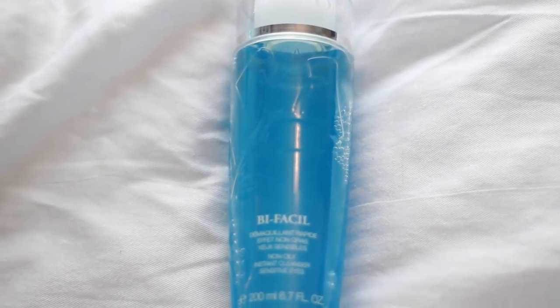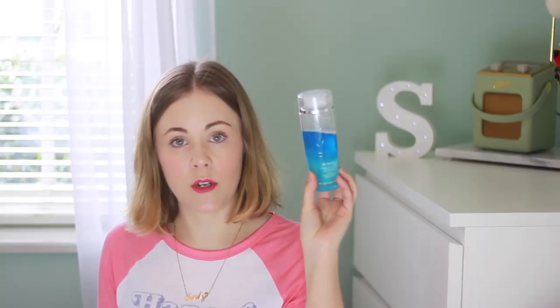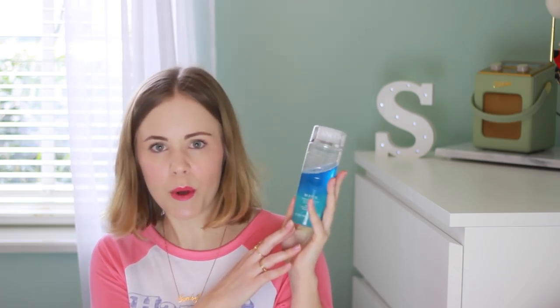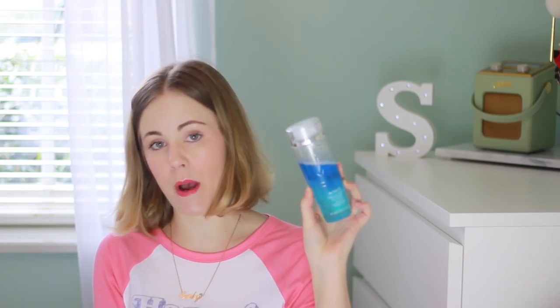Next up I have the Lancôme Bifacial Non-Oily Instant Cleanser. I also got this in my Glamour Festival goodie bag and I have been loving using it. I ran out of my Body Shop Camomile Cleanser and thought I'd give this a go — so glad I did. The only downside is you have to use a cotton pad, which I don't really like because I get through them really quickly. With my Camomile Cleansing Oil I just put it in my hand and rub it over my face. So it's a little more labour intensive, but it really works. It does have some oil in it, though it doesn't leave your skin feeling oily, and I do quite like oil-based cleansers. I'll probably repurchase this alongside my Camomile Cleansing Oil because it's always good to have two options.